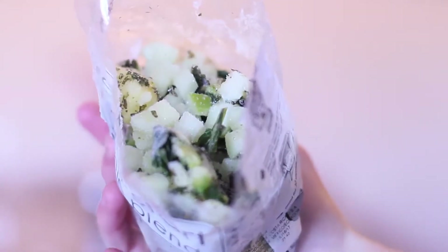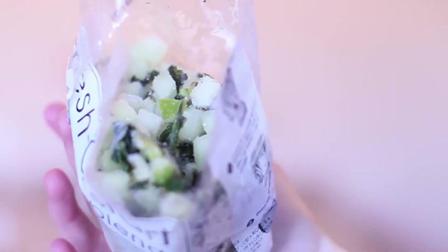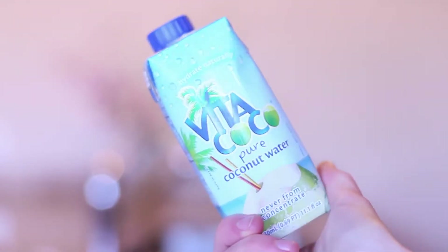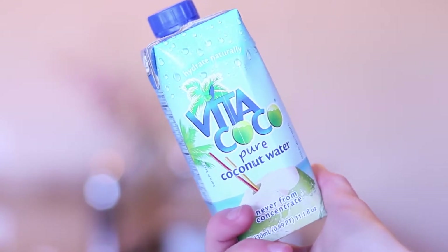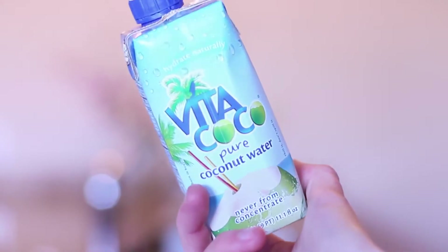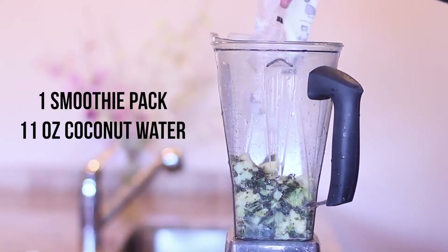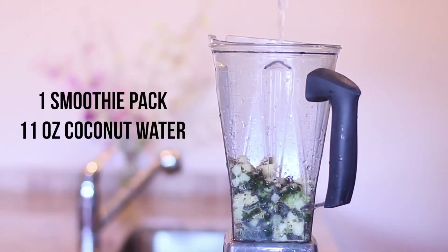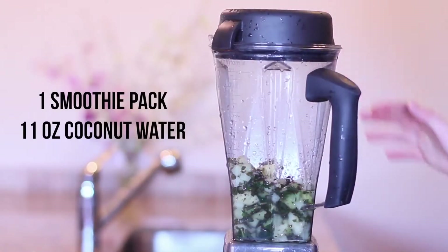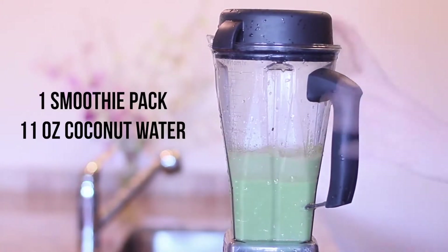It's so easy — the easiest smoothie you can ever do. It has kale, apples, pineapple, and broccoli. I've never had broccoli in a smoothie before but you can't even tell. Instead of water, which is what they recommend, I use coconut water because I personally don't like to drink it on its own. I add the entire 11-ounce container and it blends perfectly to exactly the consistency I like. Here I am blending it — just blend until it's really smooth.